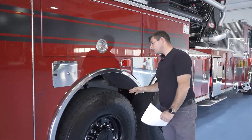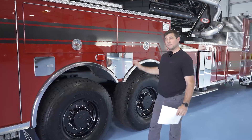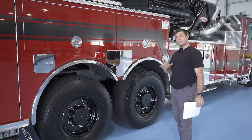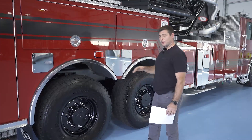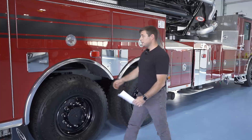We didn't touch on this, but we have some areas in our department that are very tight to get in and out of. So the shorter platform of the mid-mount and the all-wheel steering is a big plus to get into those tight spots. You can check this out online — the turning radius with the all-wheel steer is pretty similar to what an engine would see. It's a great option to have.